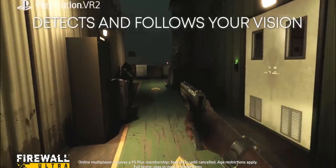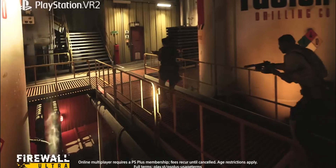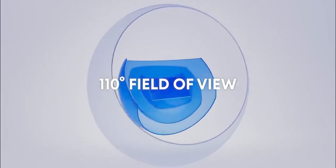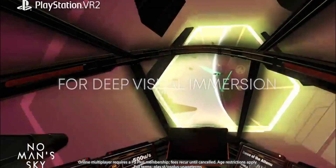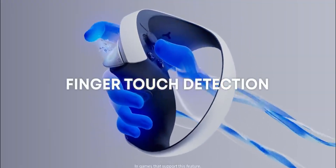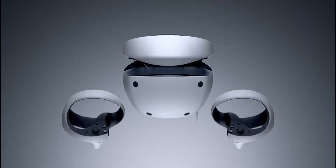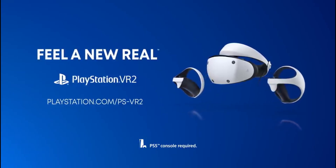Strong library of exclusive games, including titles like Horizon VR and Gran Turismo 7. Reasons to avoid: higher price point, especially considering it requires a PlayStation 5, tethered experience lacking the freedom of wireless play, and limited backward compatibility with original PlayStation VR games. The PlayStation VR 2 is a powerhouse for PS5 owners, offering a premium VR experience with its high-end features and exclusive game titles. However, its reliance on the PS5 and the tethered setup are factors to consider for those seeking a more versatile or budget-friendly VR solution.